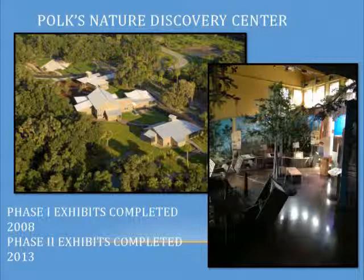We constructed the nature center, and construction completed in November of 2008 — that coincides with phase one of our exhibits. Phase two we just completed recently, so we've been through two full phases of exhibits. During the design of our nature center with an architect, we went through a semi-design phase. I'm not an expert, but I've been through it three times now, so hopefully I can share some of the hiccups we experienced.